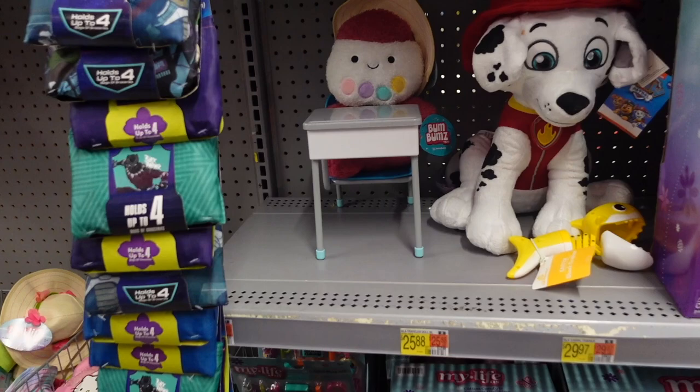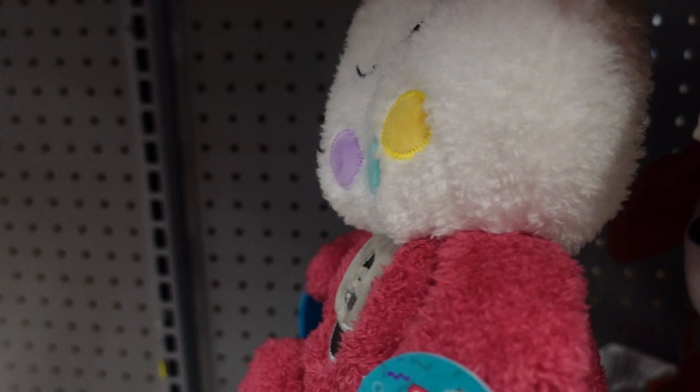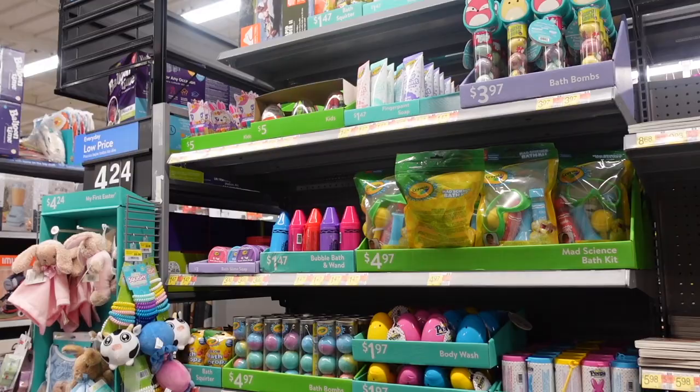I was looking around the aisles when I found a bum bum — it has a hat from 'My Life As,' which is a doll brand. And look — there's like a gumball bum bum, oh my goodness, it's so fuzzy. I think somebody just placed them here.